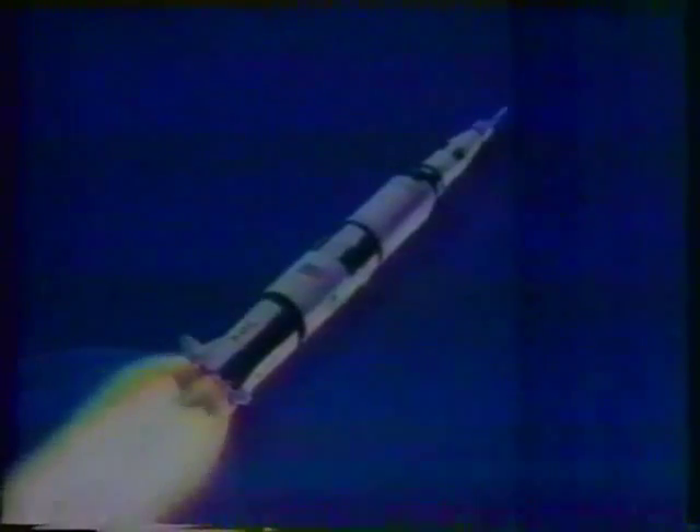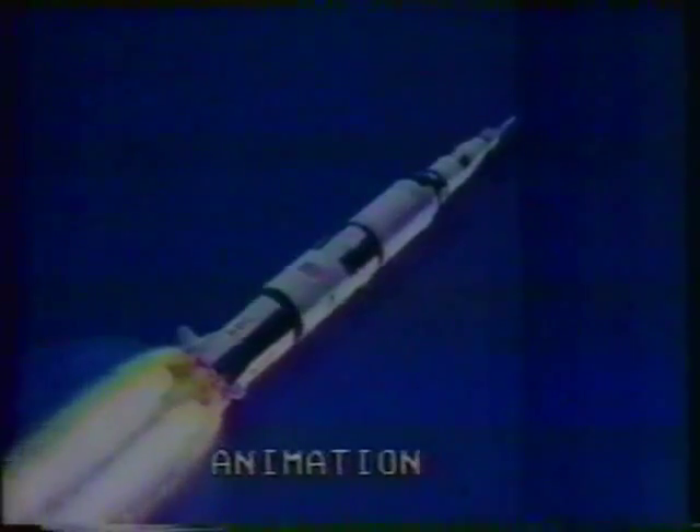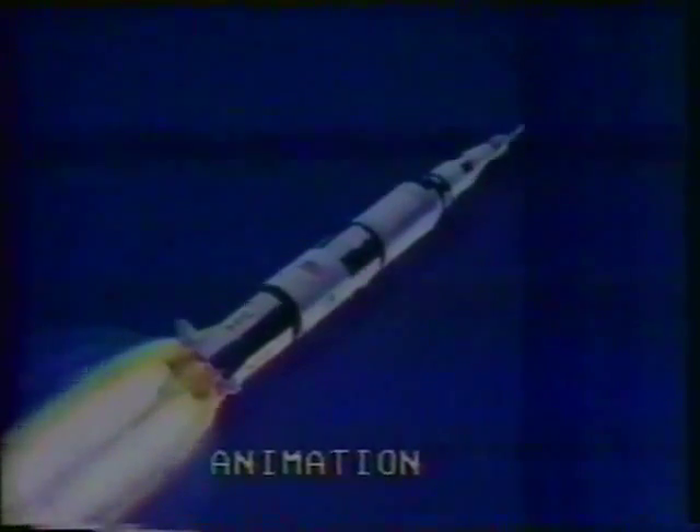That's probably one of the more traumatic periods for the vehicle at least. 13, Houston, standby for mode 1 Charlie — mark. You're 1 Charlie. Good communications. 13, you're go for staging. Go for staging, Roger. 17 miles, coming up on staging. Everything right on time — staging coming up, that means the cut-off of the first stage engine.